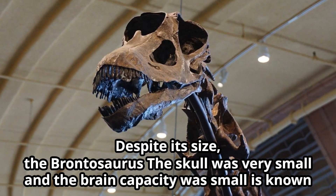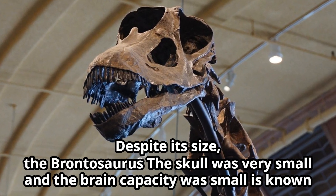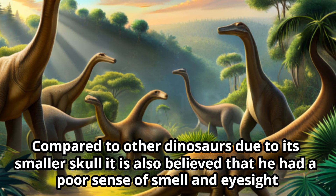Despite its size, the Brontosaurus skull was very small, and the brain capacity was small as well. Compared to other dinosaurs, due to its smaller skull, it is also believed that it had a poor sense of smell and eyesight.